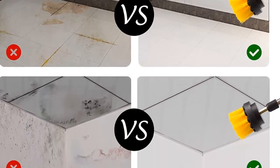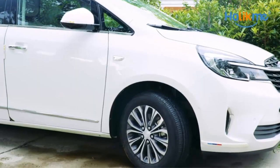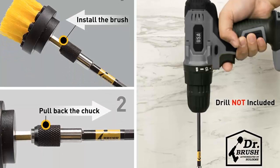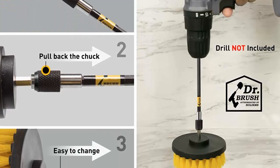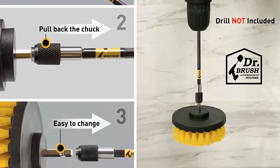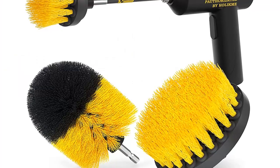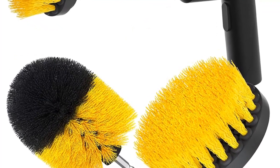With a multi-purpose brush, you can quickly and easily keep your home clean and tidy. The brush is perfect for tackling all sorts of cleaning jobs, from scrubbing the bathtub to scrubbing the floor. It is gentle on surfaces and is designed to fit into most cordless drills, so you can get the job done faster and easier. So, if you're looking for a way to make your cleaning job easier, look no further than a multi-purpose brush.